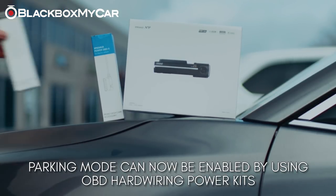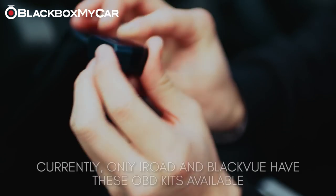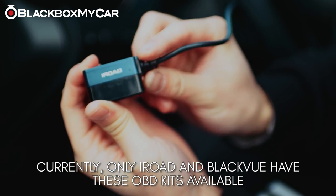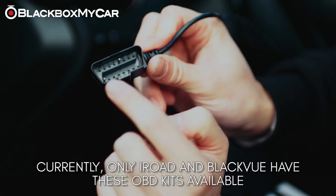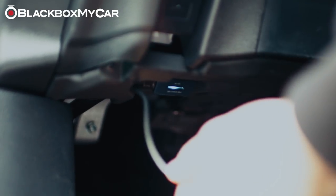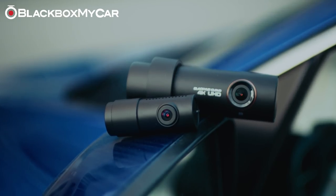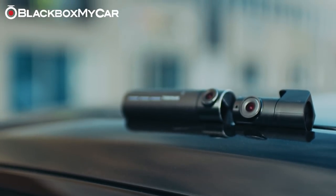Enabling parking mode has been simplified with the introduction of OBD hardwire kits from iROAD and BlackVue. It'll be as easy as plugging the OBD hardwire kit into your vehicle's OBD port to power your dash cam. For this reason, we highly recommend the iROAD X9, BlackVue DR900S 2CH, and Thinkware F800 Pro.